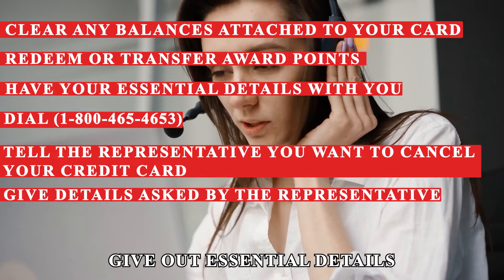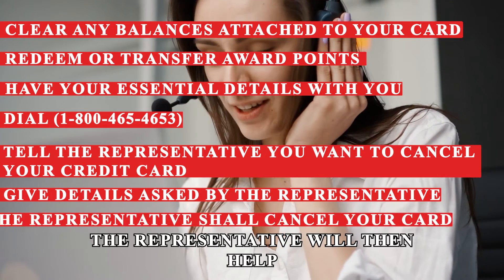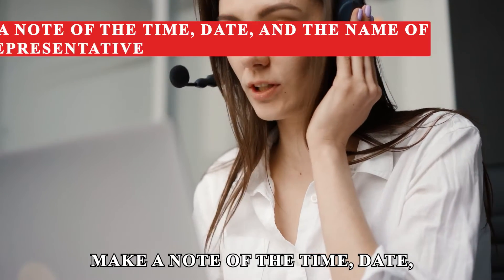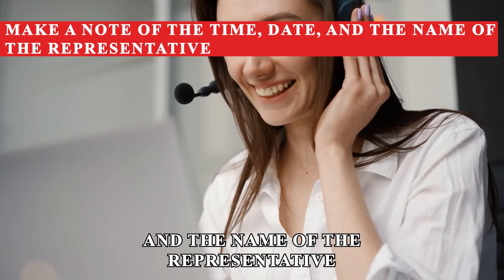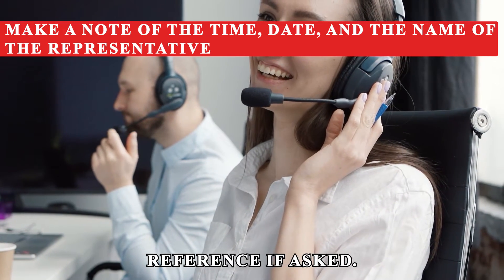Give out essential details as asked by the representative. The representative will then help you cancel your credit card. Make a note of the time, date, and the name of the representative who attended to you for future reference if asked.